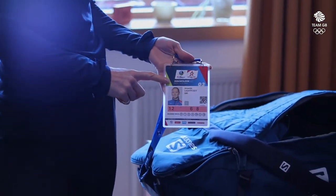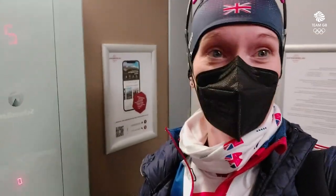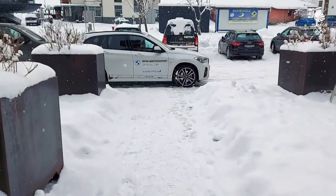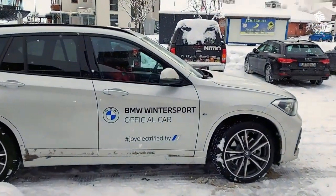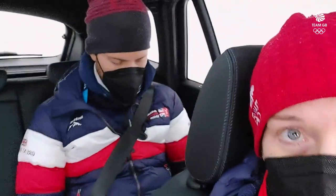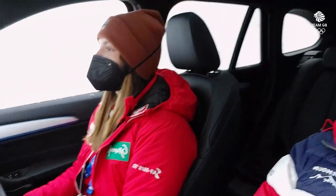And also my accreditation, which we have to take everywhere with us every single day or they don't let us into the venue. I'm just about to leave for my first training session of the week here in Hochfilzen. We always get some cool transport up to the range. So I get cool transport in the World Cup — I think this is my BMW. Bonus of being in the World Cup: you get your own shuttle driver!